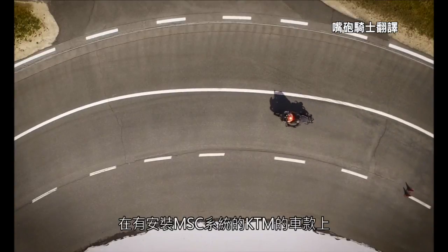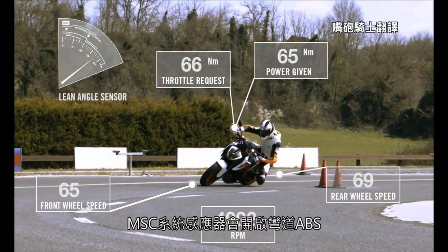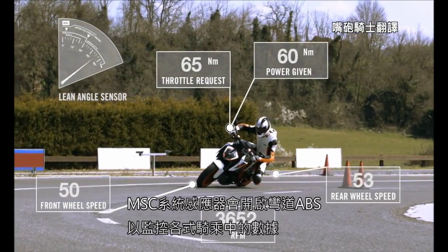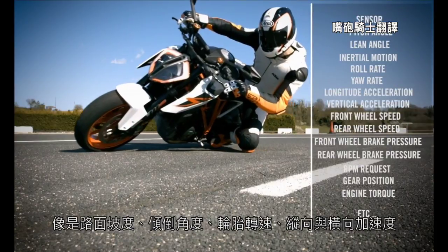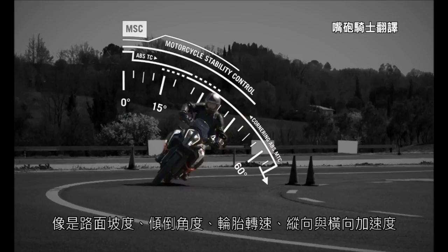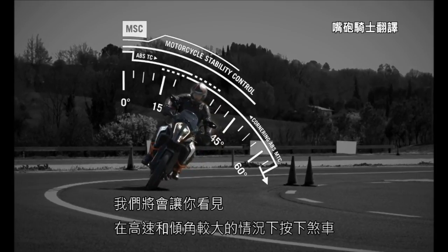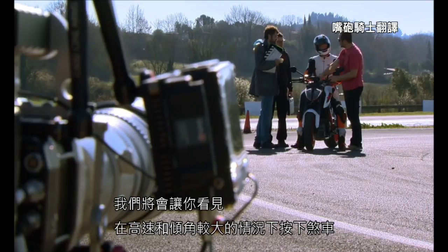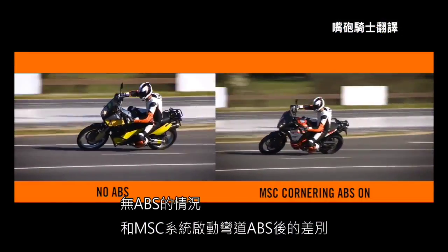On selected KTM motorcycles, the motorcycle stability control sensors enable the cornering ABS to monitor several parameters: pitch angle, lean angle, roll rate, longitudinal and vertical acceleration, and many more. In our next test, we will show you the difference between braking with a motorcycle at high speed in considerable lean angle without ABS and one with MSC cornering ABS.